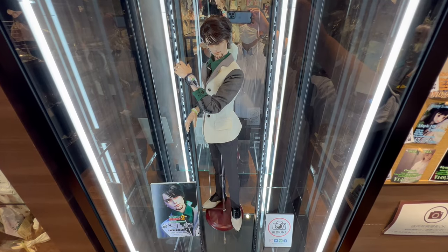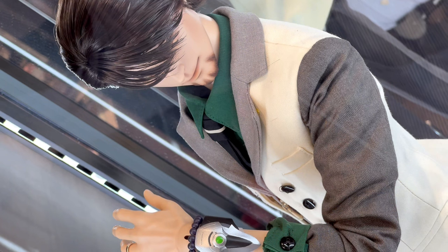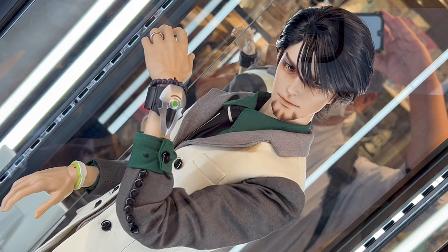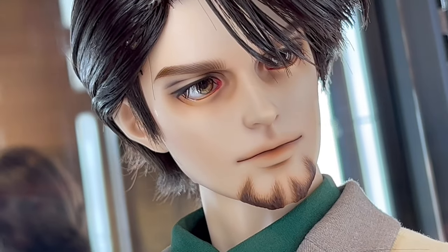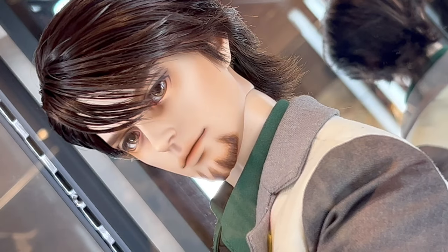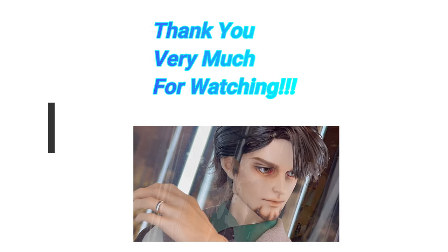This video is more cool stuff from the Dolk shop in Akihabara. In this video we take a look at their Kaburagi T-Kotetsu cast doll from Tiger and Bunny. It's a resin cast body doll and it's coming out at a price of 21,900 yen. I'm a big fan of Tiger and Bunny and I'm a big fan of Kaburagi T-Kotetsu — he's such a great character.